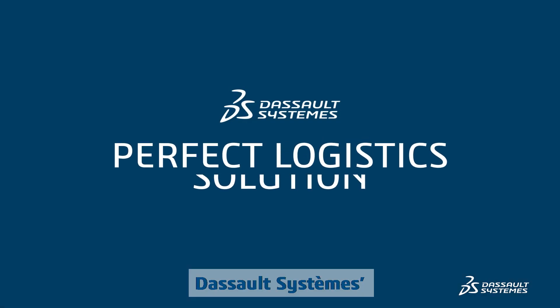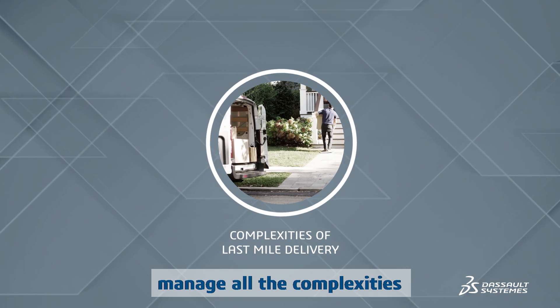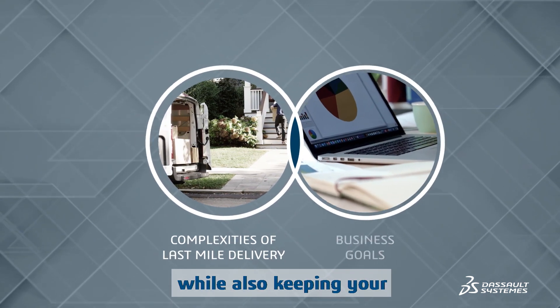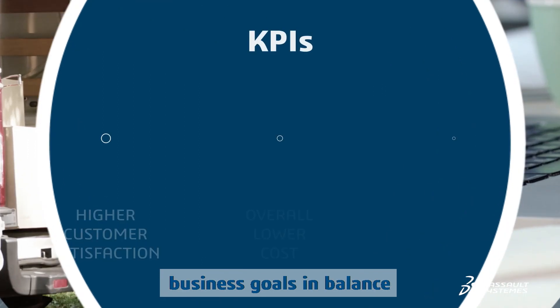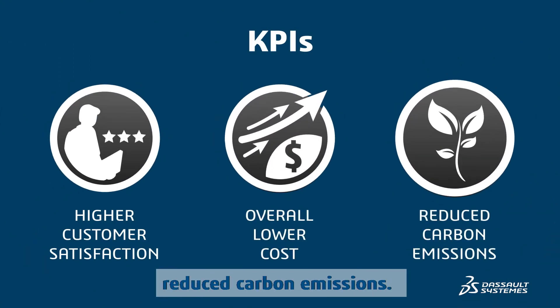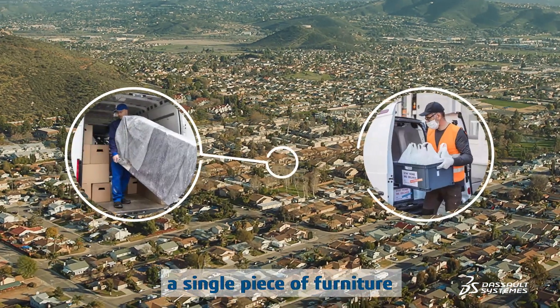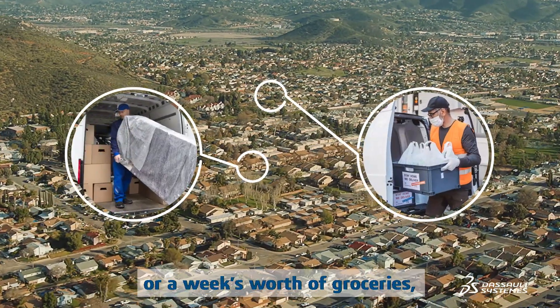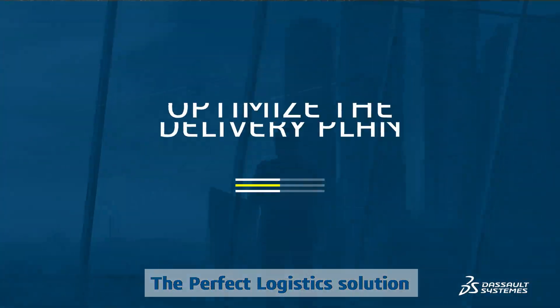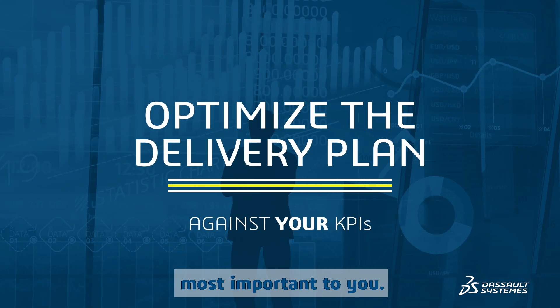Dassault Systèmes' perfect logistics solution has the technology to efficiently manage all the complexities of last mile delivery while also keeping your business goals in balance — like higher customer satisfaction, lower costs, and reduced carbon emissions. Whether you're delivering a single piece of furniture or a week's worth of groceries, the perfect logistics solution can optimize the delivery plan against the KPIs that are most important to you.